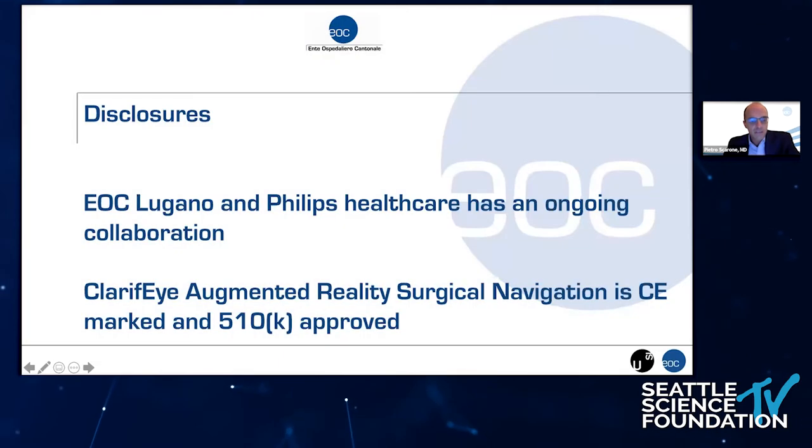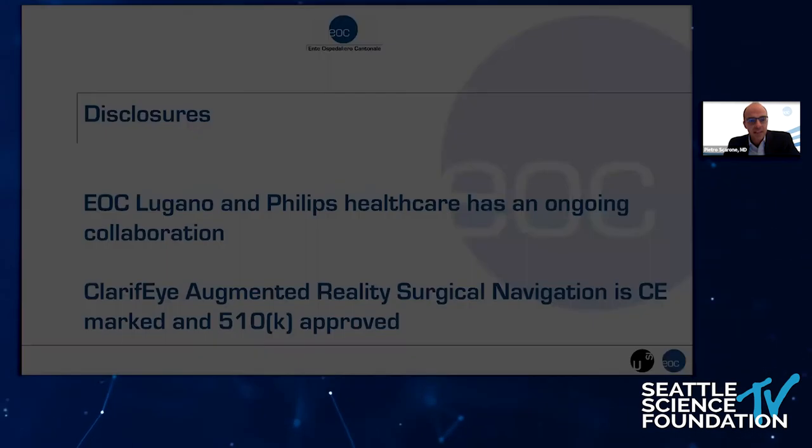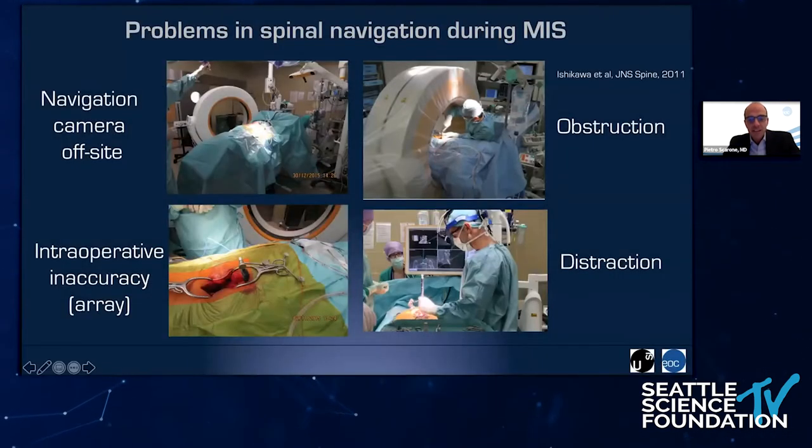So let me start first by telling you that this system now has FDA approval, so it's not only CE marked, but it's also approved by the FDA for clinical use. I will start talking about navigation, and I think you have seen today many kinds of different types of navigation that we are using in spinal surgery.